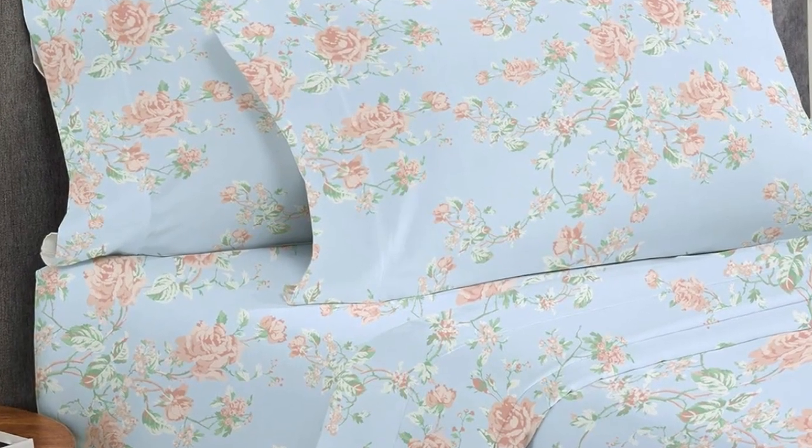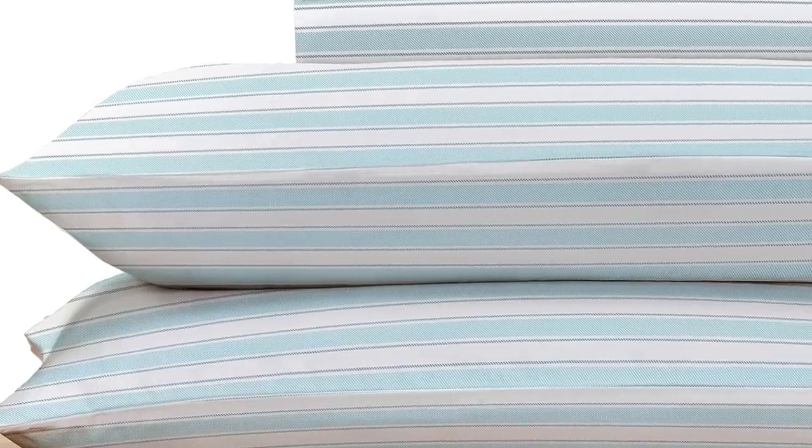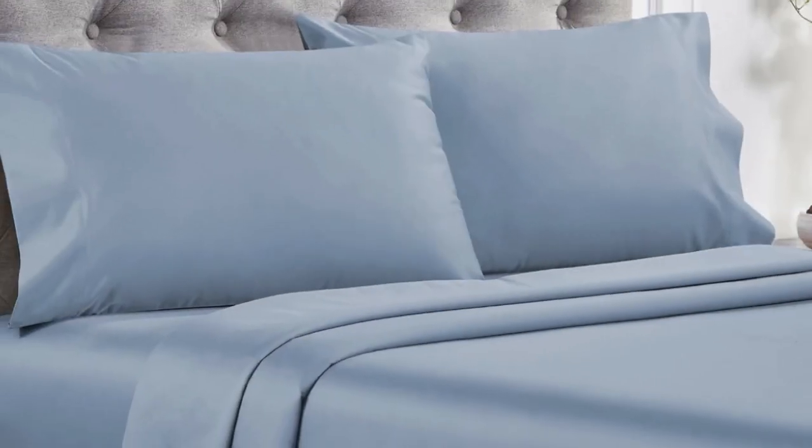After laying under the top sheet for 5 minutes, our tester got a little warm, though not unbearably so, indicating that the sheets are likely best suited for cold sleepers. Overall, these are high-quality sheets at an affordable price. Made from long-staple cotton, they are soft without being overly silky or satiny, and drape well without any static or stiffness. They're available in a variety of sizes, colors, and patterns.